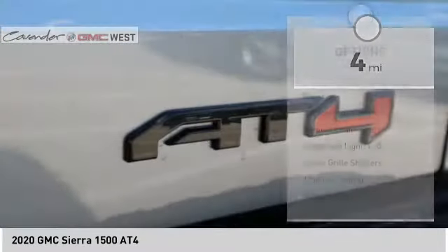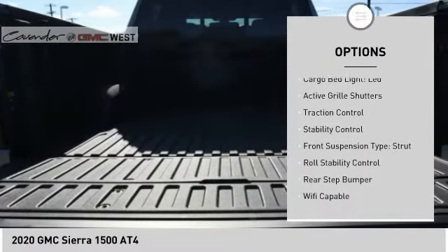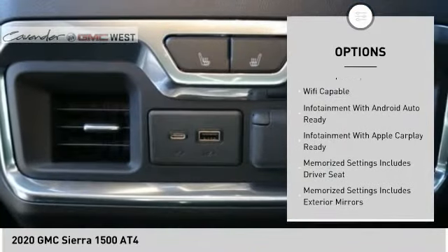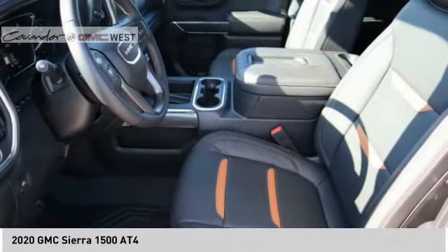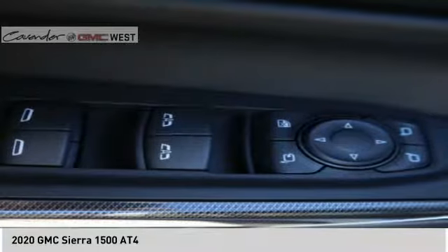Here are some of this vehicle's great options: power windows with safety reverse, hill descent control, remote engine start, cargo bed light LED, active grille shutters, traction control, stability control, front suspension type strut, roll stability control, rear step bumper. Come take a test drive today.